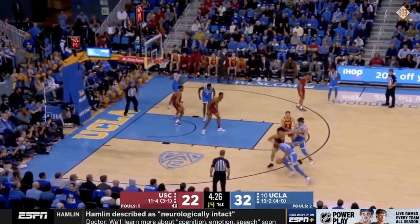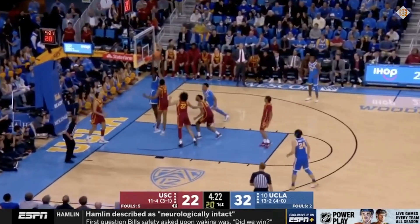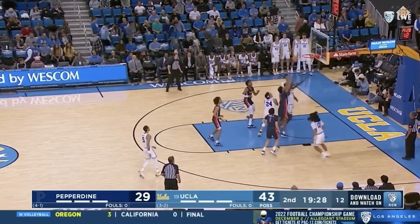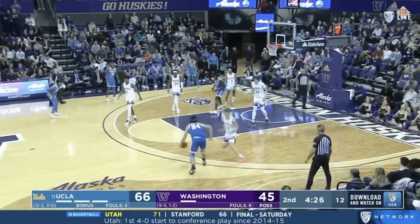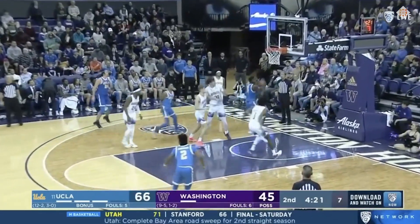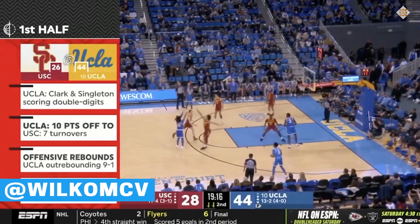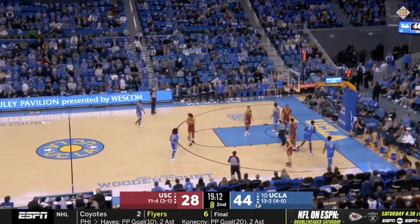Anytime I watch Bona, I end up taking note of his motor. One of the clearest ways it shows up on the floor is on the glass. His rebounding numbers won't blow you away — two offensive boards and three defensive ones per game — but his advanced numbers are solid enough. I just focus on the multiple efforts and the willingness to play through contact in cramped spaces. The double-jump ability for Bona is real, and he doesn't mind wrestling with other bigs down low.